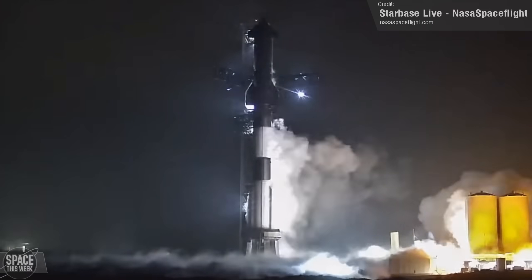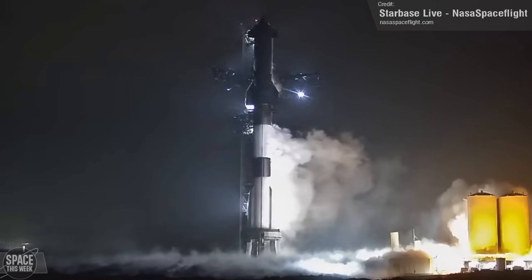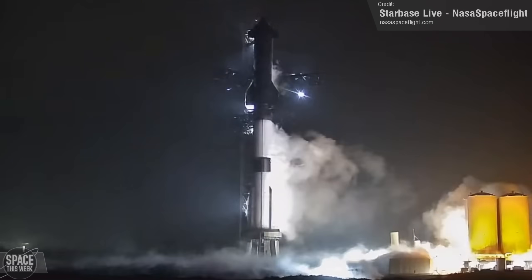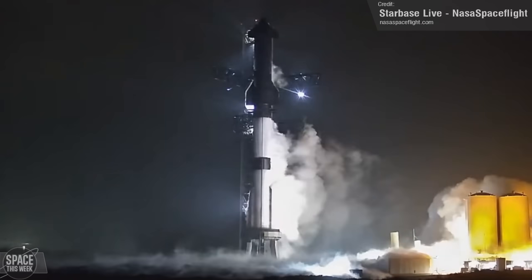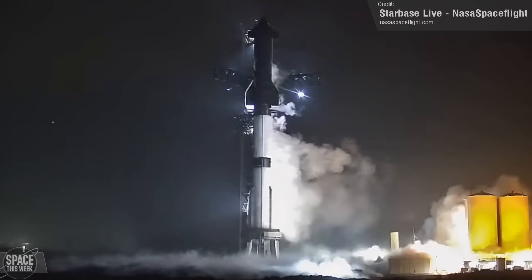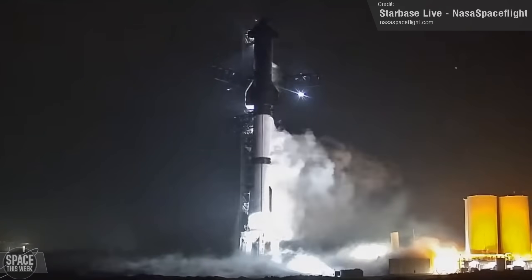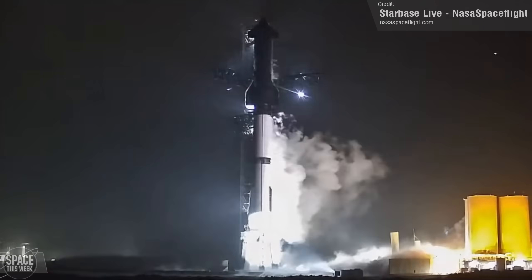This wasn't just a cryoloading exercise — this was of course the wet dress rehearsal. Basically, SpaceX will run every step in the launch sequence, aside from actually launching, to ensure all systems with the ship and ground support equipment are working. This is a major step towards launch license acquisition, and of course, Orbital Launch Attempt 3.